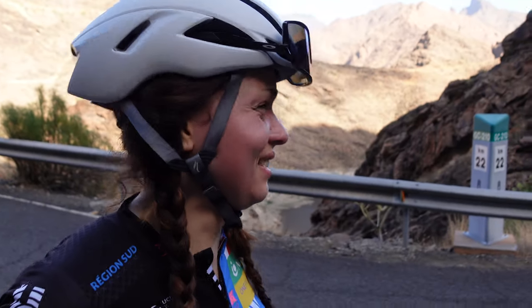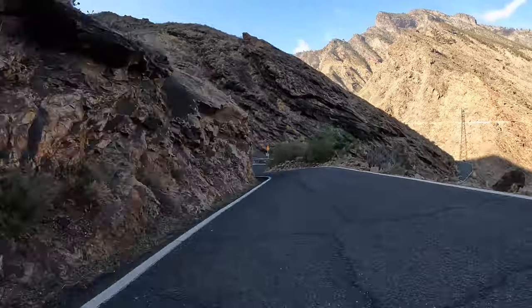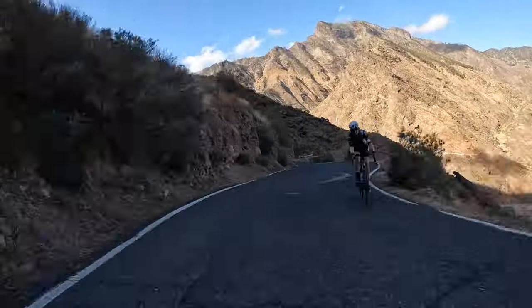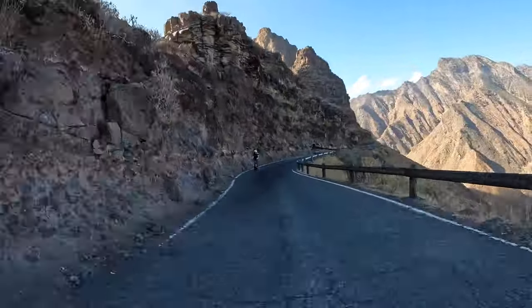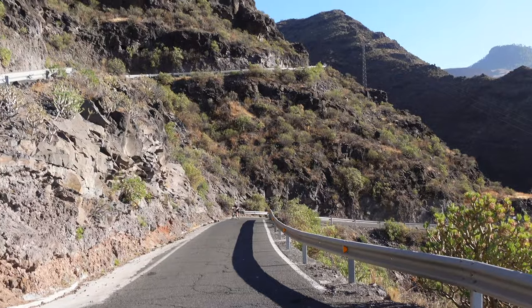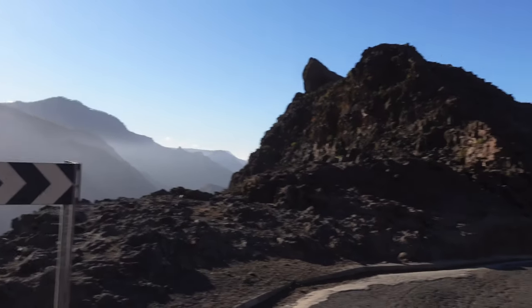I'm already crying. This climb is very tough. It really challenges you and makes you reach your limits. I really wanted to cry sometimes, and I wondered, can I finish it? But at the end, somehow, we got to the top.